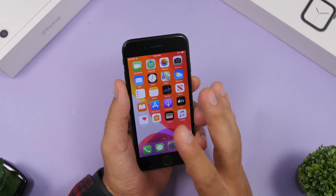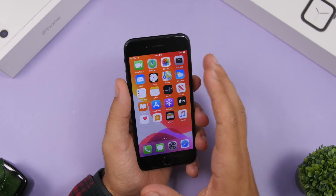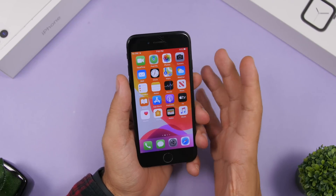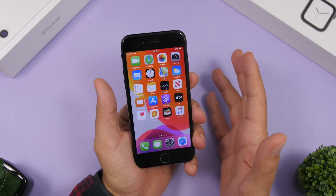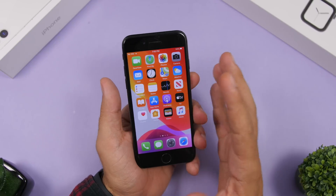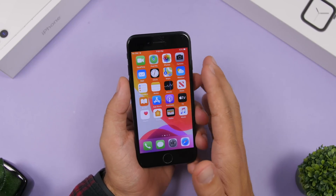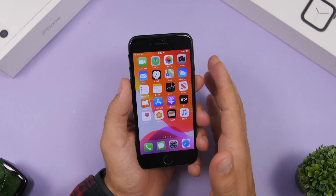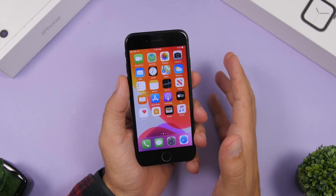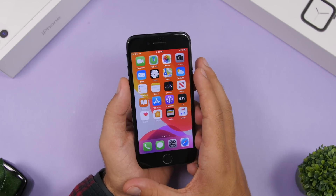Now, as for whether you should update — yes, you should. This is a really good update. If you're on iOS 13, always make sure you're on the latest version. You'll get all the bug fixes, all the improvements, so go ahead and update to iOS 13.7.